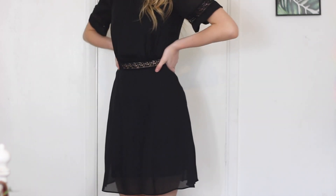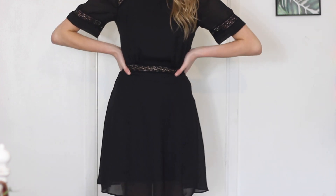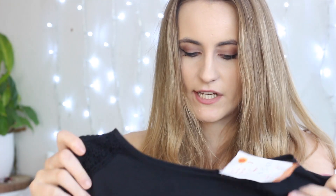Next is an ASOS dress that I like to call my funeral dress — not that I have any funerals to go to, which is lucky enough. I paid £5.50 for this and I just think it would make a really good funeral dress. I think maybe it's the lace that gives off that effect, or the sheerness. I don't really know, but it is what it is.